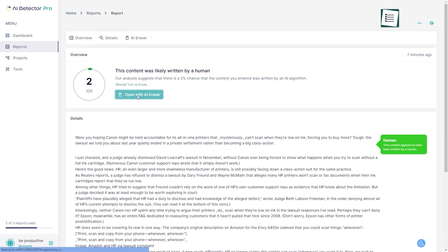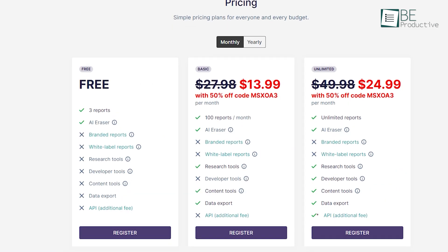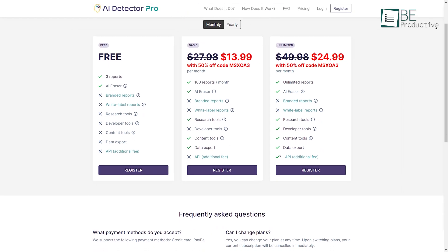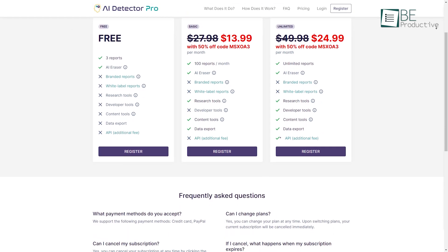Additionally, with its Erase AI feature, you can reword the AI-generated text with ease. While the free plan allows you to analyze three reports, you can upgrade to a paid plan to unlock unlimited reports and more features.